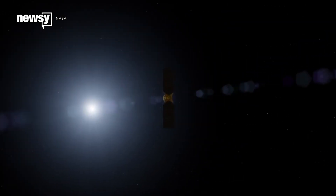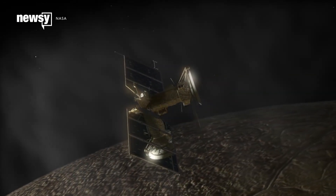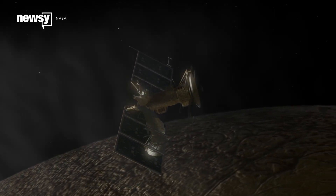In 2022, NASA is planning to send the Europa Clipper probe on close flybys like Galileo did, to see if Europa has other necessary ingredients to support life.